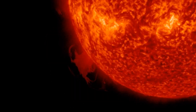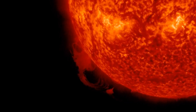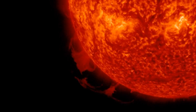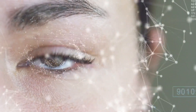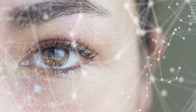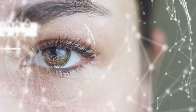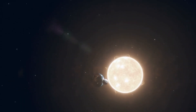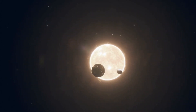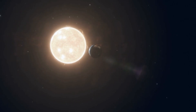In conclusion, the appearance of the plasma waterfall on the sun is a reminder of the importance of monitoring and understanding solar activity. As we continue to rely on technology for communication, navigation, and other essential functions, it is essential that we remain vigilant and prepared for the impact of solar storms. With continued research and monitoring, we can minimize the impact of solar activity on Earth.